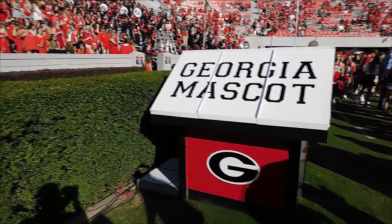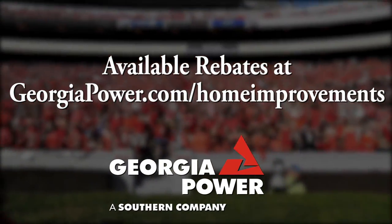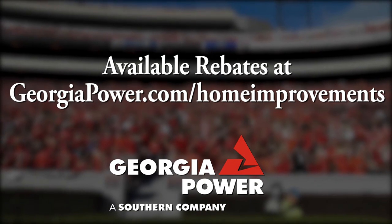To learn about available energy efficiency rebates, get off the sidelines and visit georgiapower.com/home-improvements.